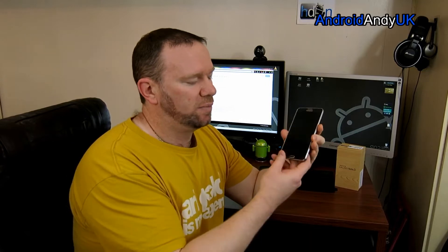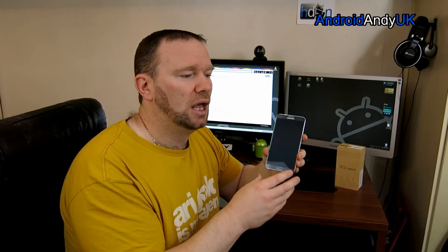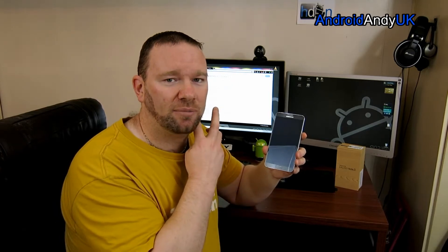Hi guys, Andy here with my Galaxy Note 3. I'm a bit late to the party — it got released in September 2013. At the time I just couldn't really afford it. Generally I buy all the devices that I review and then hopefully sell them on for not too much of a loss. I decided the original Note was too big for me, so I didn't use it for long, and I didn't try the Note 2 either.